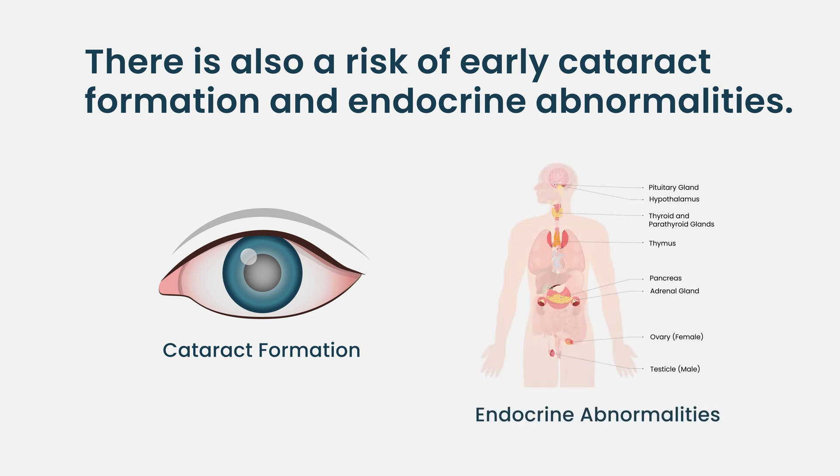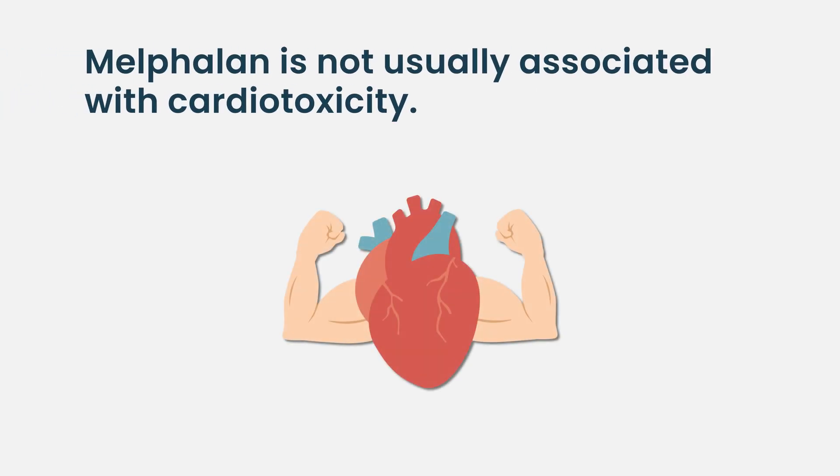Melphalan itself is not particularly toxic to the heart, though other transplant conditioning regimens — such as BEAM used for lymphoma — do contain drugs that can affect the heart. Cardiac abnormalities are not among the primary concerns after a myeloma transplant, though there is probably some cardiovascular risk after stem cell transplant in general.